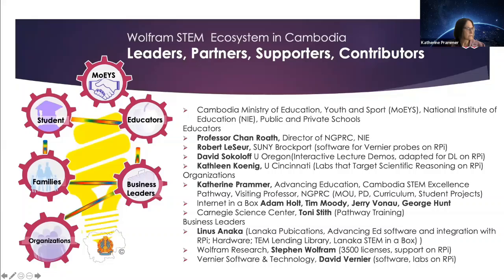David Sokoloff at the University of Oregon gave us permission to use his interactive lecture demonstrations resources adapted for distance learning on the Raspberry Pi. And Kathleen Coding at the University of Cincinnati gave us permission to use her physics course and labs that target scientific reasoning on the Raspberry Pi. I am with the Cambodia STEM Excellence Pathway and I've been working with professional development, helped write the original MOU with Wolfram Research, and have been working with the curriculum for the Raspberry Pi for Mathematica and for Mathematica student projects.